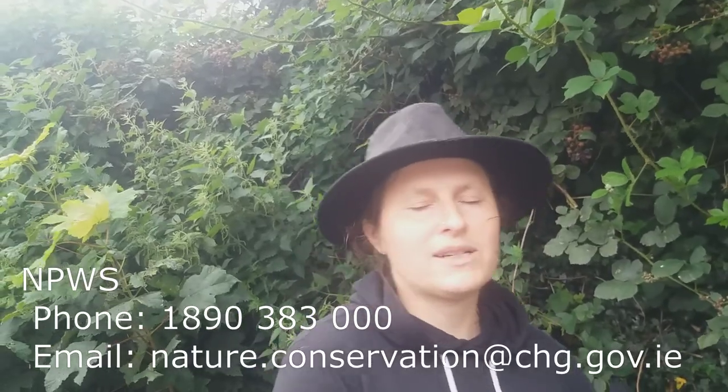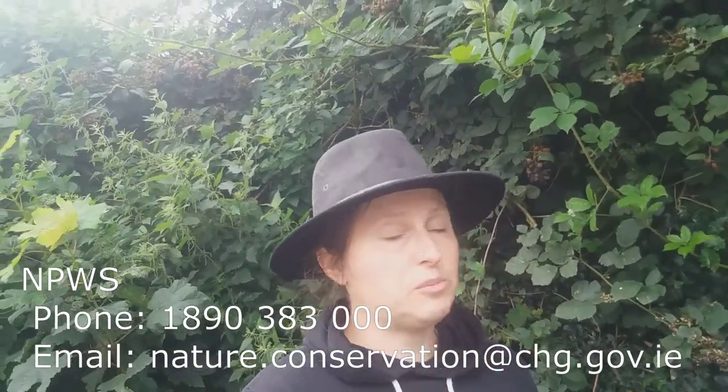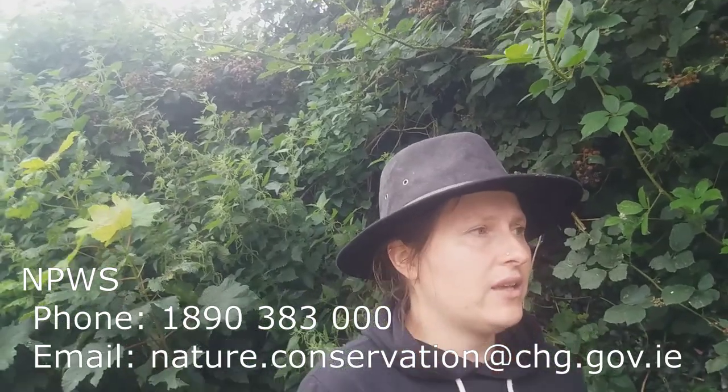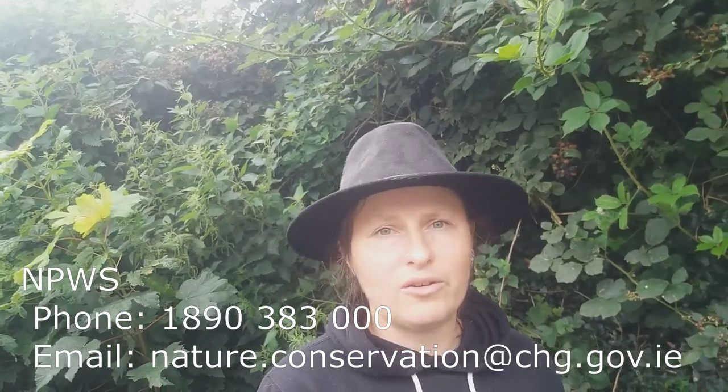So, NPWS, the National Parks and Wildlife Service, asks the public to report any deaths — suspicious deaths of rabbits and hares — especially those which you know are not road kills. So if you find a rabbit or a hare just lying in a field, you should report to them.